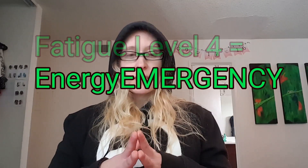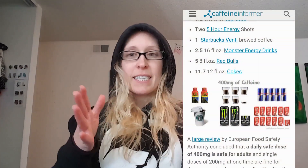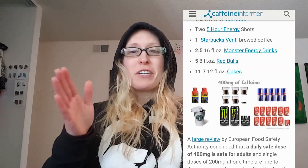You're looking for products that have 200 to 400 milligrams of caffeine per serving. Remember, 200 milligrams is the most you're supposed to have in one sitting, and 400 milligrams is the most you're supposed to have in one day. But sometimes you just need all the help you can get. So in fatigue level four, you can have a beverage that exceeds that 200 milligrams per sitting, though it should still be under 400 milligrams per day.